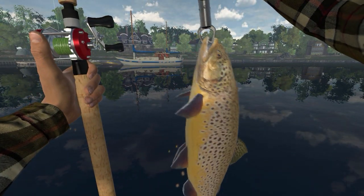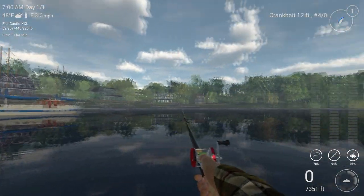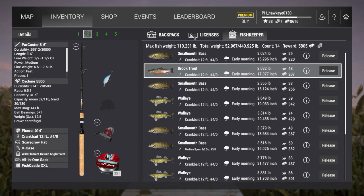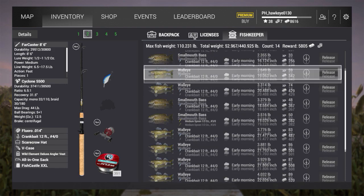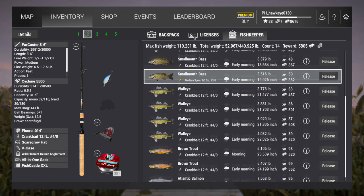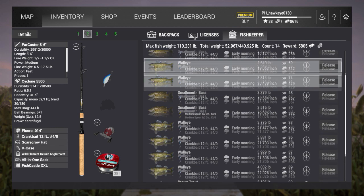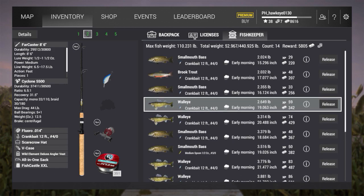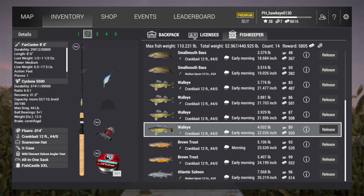Pretty damned awesome, wasn't it? Let's take a look and see what we got. Fourteen fish — five thousand eight hundred and five dollars, and I'm not on a premium. That is just two hours of in-game fishing and I've almost paid for my trip. 52 pounds of fish — I was looking at the max fish weight. That's my keep net — I brought the big keep net, and obviously there's a good reason for that.